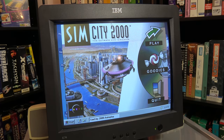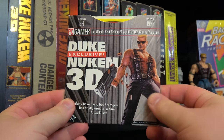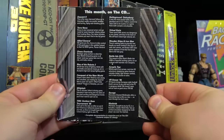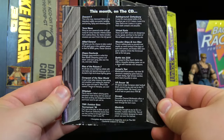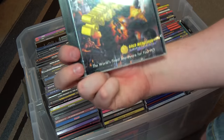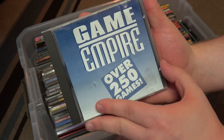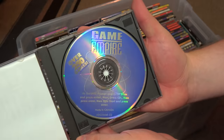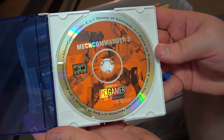CDs also allowed for the rise of the demo disc and shovelware compilations. These things existed before this of course, but it was the CD's beefy storage and zippy access times that helped them flourish. Magazines, retail chains, and mail-order software clubs went all out packing programs on these things. And shovelware gets a lot of crap, but there was a time when demo discs and shareware compilations were a godsend to gamers like me on a budget.